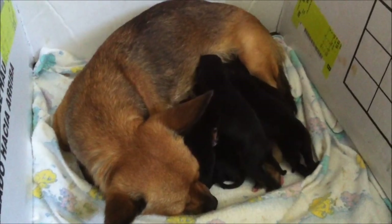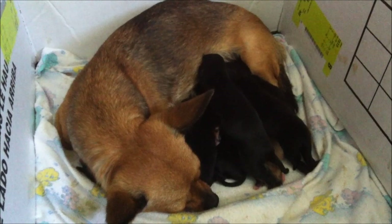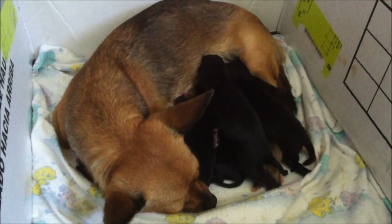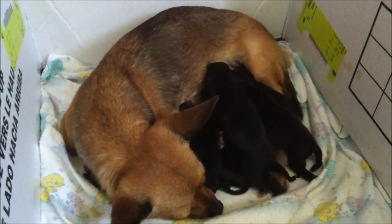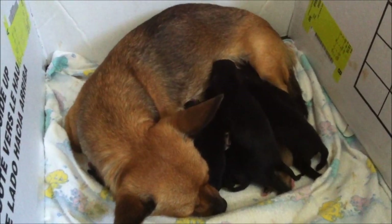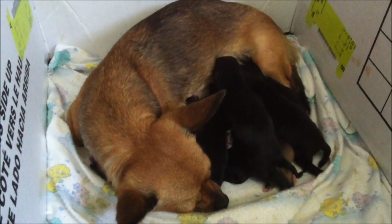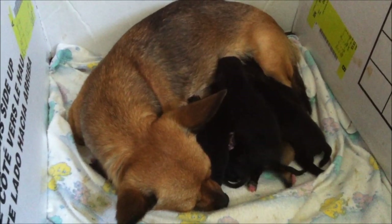Hey YouTube people, it's the cute. She had her puppies on June 11, 2013. Her labor went actually pretty fast. She's a really good mom. It was her first litter and she did amazing. She actually knew what to do.